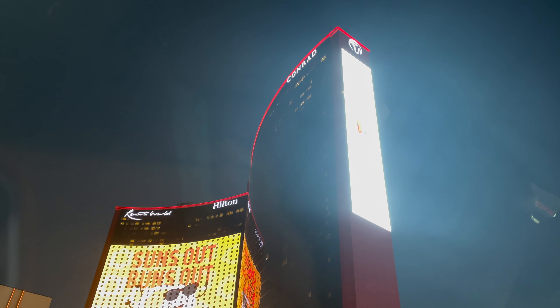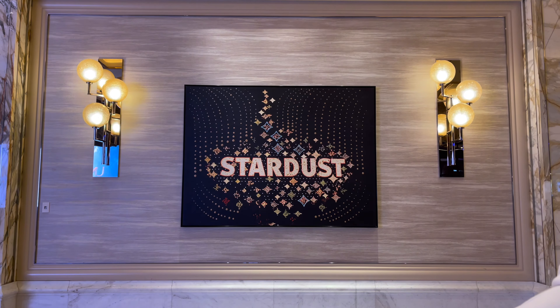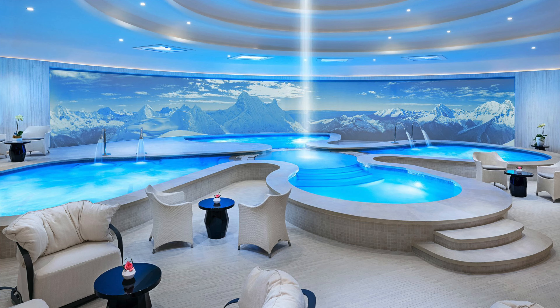Resorts World officially opened in June of last year and is the newest hotel to be on the Las Vegas Strip since 2010. Located across the street from the Encore Hotel, it sits on a historic spot that used to belong to the well-known Stardust. You can find small details around the hotel today that pay homage to the Stardust's legacy. Though the location isn't in the most desired part of town, what Resorts World lacks in location it definitely makes up for with what's inside, and with its vast size it still manages to make all your essentials accessible.